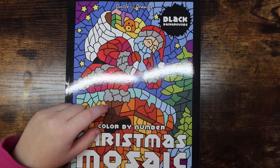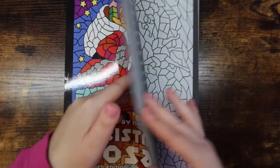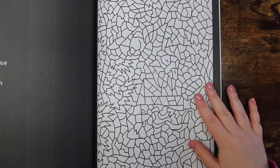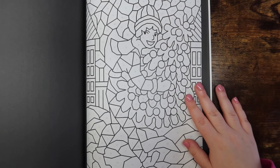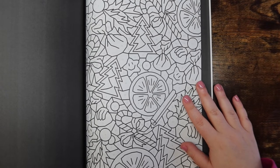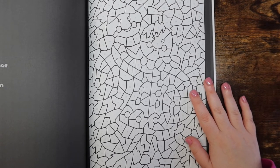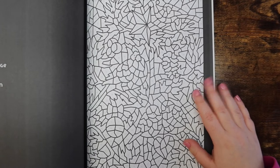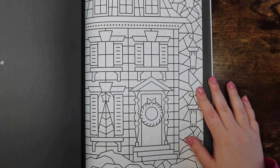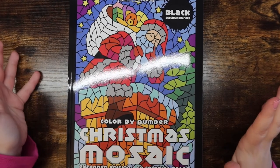Last in my color by number collection is a new book I just got about a week ago — Color by Number Christmas Mosaic by Sun Life Drawing, the extended edition with 50 coloring pages. It's their normal mosaic color by number style and it's so fun. It has a black background, which I love because you don't have to do line marks. I'll probably work through it in order once I finally pick it up.